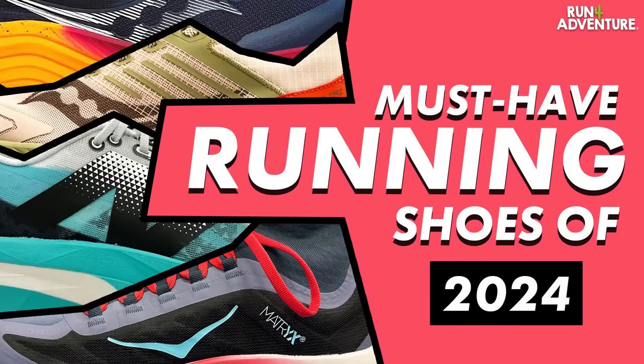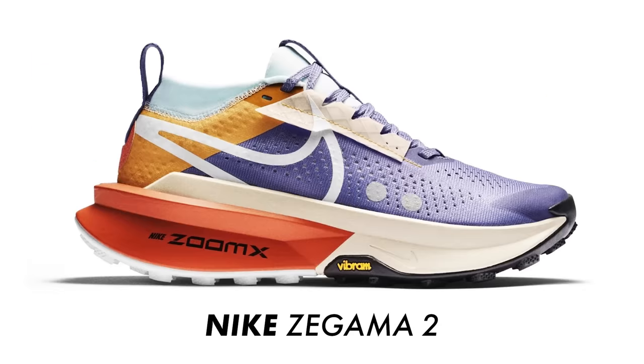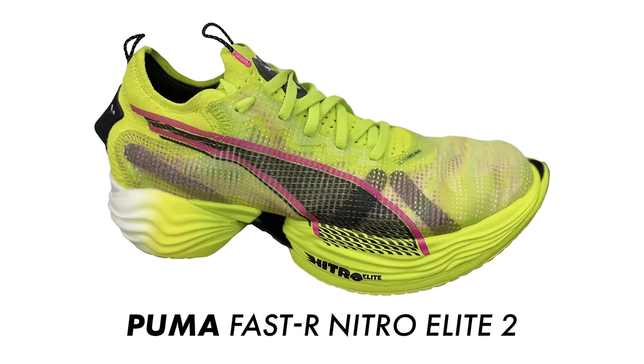With so many exciting new running shoes dropping in 2024, we've had to break down this year's must-have running shoe video into two parts. We've already uploaded part one, so I'll leave a link in the description below in case you haven't seen it. But back to today's video, we're going to give you the lowdown on some really cool looking road and trail running shoes from Hoka, New Balance, Nike, Brooks, and Puma — hitting the shelves in 2024.